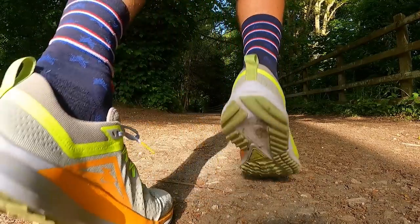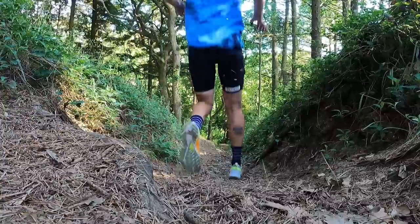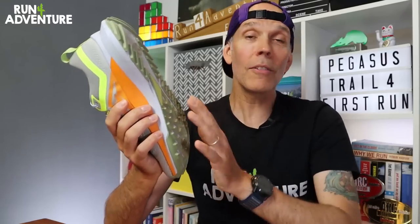Wrapping up, let's discuss the outsole — it actually surprised me and performed really well. Yes, it was dry out there, but there were still some tricky situations. I ran down quite a lot of technical, steep, dusty, loose descents and it coped really well — I felt pretty confident underfoot. But it's a big 'but': I spent the whole seven miles trying to find wetter, muddier conditions and just couldn't. Anyone who's run in a Nike trail shoe will know that's where they can really struggle. So over the coming weeks I'll get more miles in and seek out wetter, muddier conditions to test the outsole thoroughly before the full in-depth review.